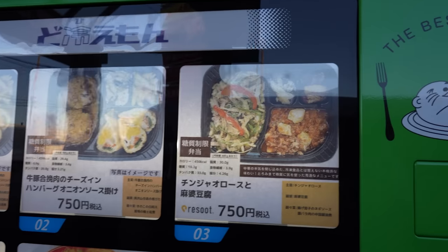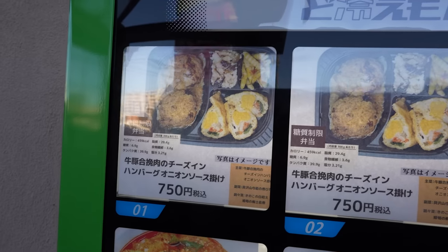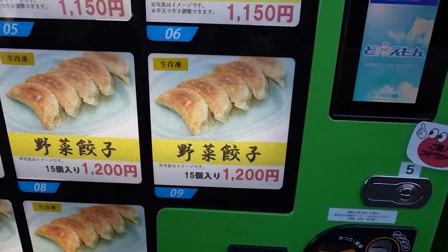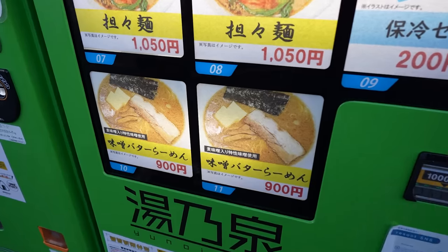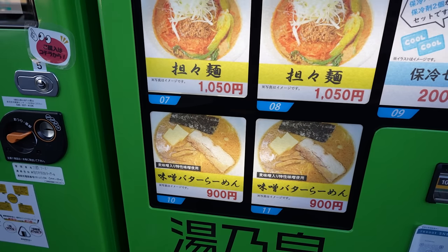Well they've got bentos up at the top — bento lunch boxes. That's pretty rare, isn't it? Yeah, that's rare. You get a couple of those. And dumplings here, which are pretty common. What's over here next door? That's miso butter ramen.